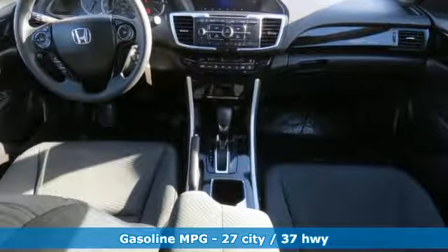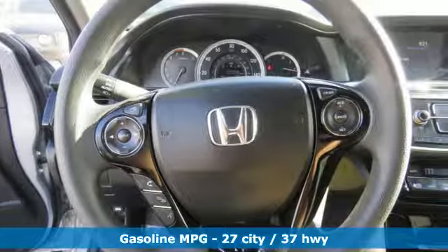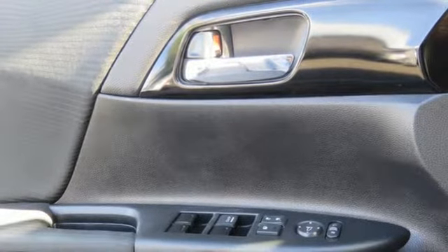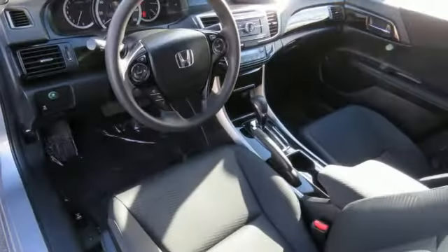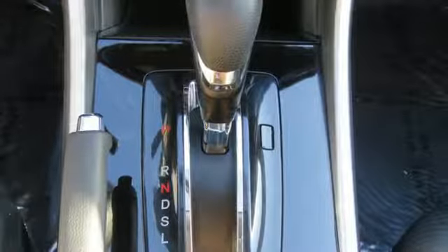It's well equipped with the features you need: streaming audio, wireless phone connectivity, dual zone climate control, multi-function steering wheel, manual tilting steering column, automatic transmission, aluminum wheels, gas pressurized shocks, and an i4 engine.